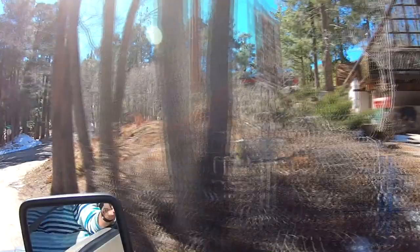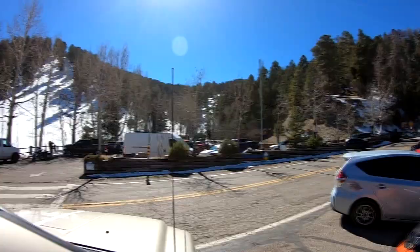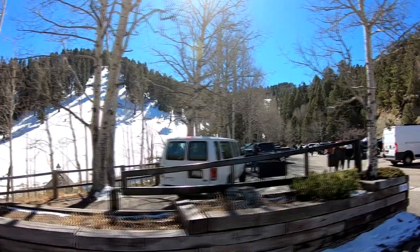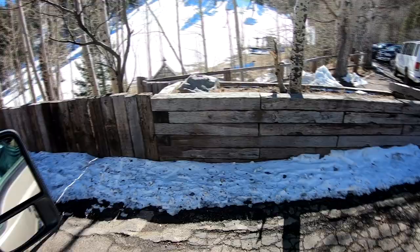We're going to find a place to turn around and then head up to the ski area to show you that. So this is the ski valley. Looks like the big hill there, and the little one back there. Ski lift — you can actually do a ski lift ride. You can kind of see the line down there right now.